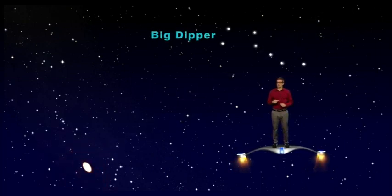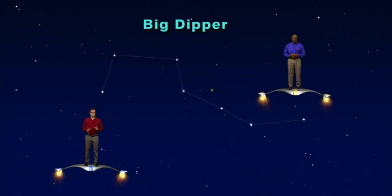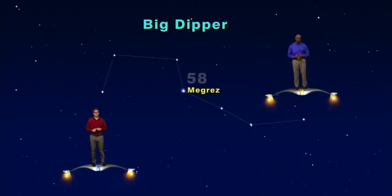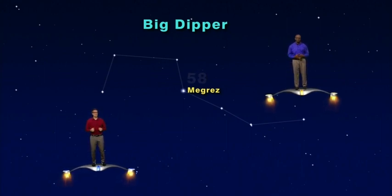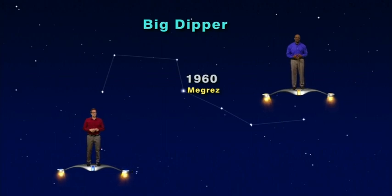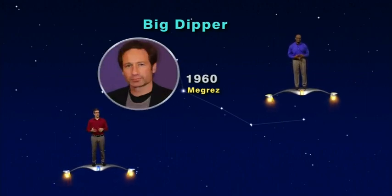So when we see the stars of the Big Dipper, we can do some time travel. Take the dimmest star in the Big Dipper, named Megrez, for example. Megrez is 58 light years away, which means that when we look at Megrez, we see it as it actually existed 58 years ago, back in 1960. That was the year David Duchovny, Agent Mulder from the TV show X-Files, was born.